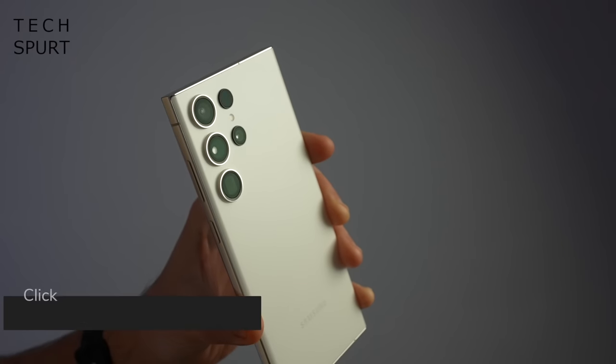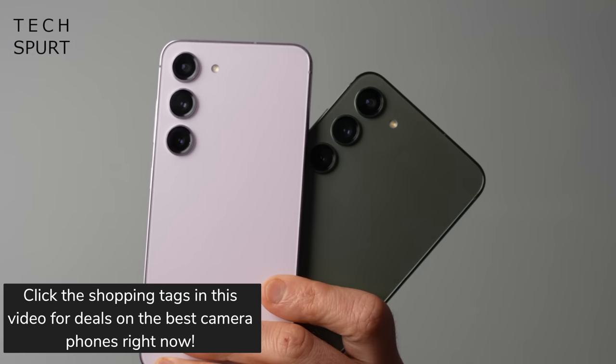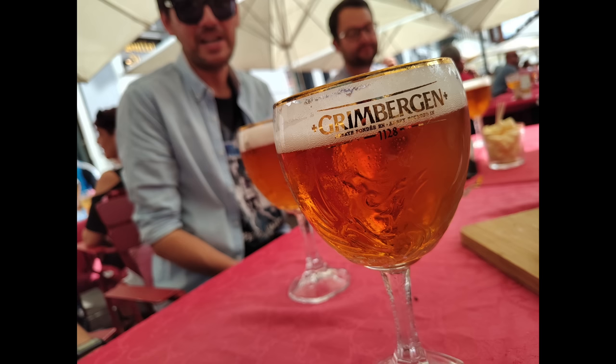We may only be a couple of months into 2023 but already we've had some seriously beefy camera phones hitting the UK. From 200 megapixel mega monsters to blowers packing a one inch sensor so they can practically see in the dark. And I've been eagerly testing them all out mostly by going to pubs and snapping pictures of beer. Here's my pick of the very best camera phones you can grab right now in 2023.